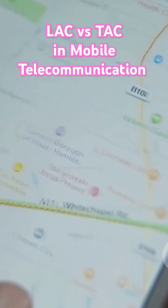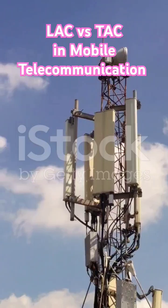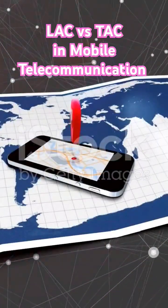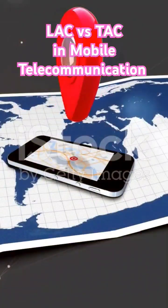Your smartphone's secret to never losing you: LAC and TAC. Intrigued? Let's dive in. So what's LAC? LAC stands for Location Area Code, and it's the GPS of old-school networks like 2G and 3G.